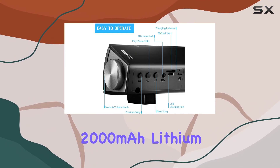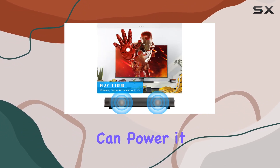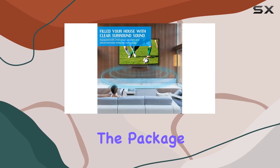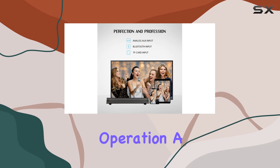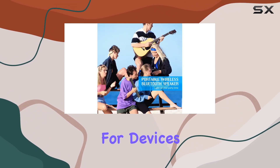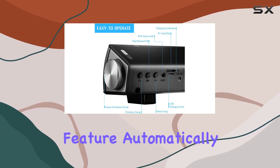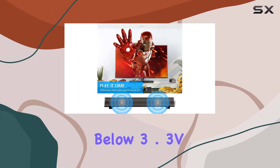The rechargeable 2,000 mAh lithium battery ensures a long working time, and you can power it up easily with the included micro-USB cable. The package comes with everything you need, including a remote control for convenient operation, a charging cable, and a 3.5mm audio cable for devices without Bluetooth functionality. It's worth noting the low power protection feature, automatically shutting down the device for safety if the power drops below 3.3V.